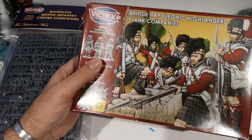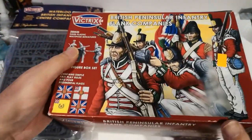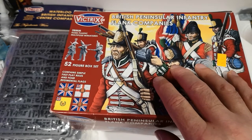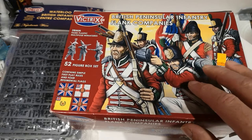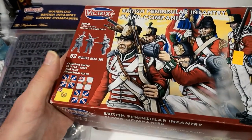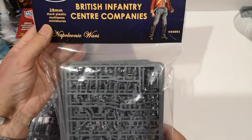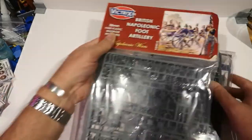I've got the British Peninsula flank and centre — these were a mistake actually. I ordered the Waterloo kits, the two of them, but they sent these ones instead by mistake. Rather than send them back, they offered me a little bit of discount if I bought them as well, so they sent the Waterloo stuff and I kept these for about £6 cheaper than they normally are. I'm sure I can sneak these into my army. I've also got the Centre Company — this is obviously a newer print run as it's in a bag rather than a box — and I've got British Napoleonic artillery.